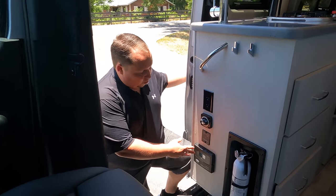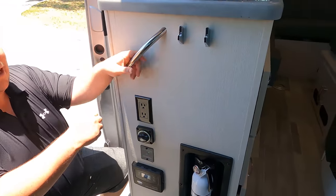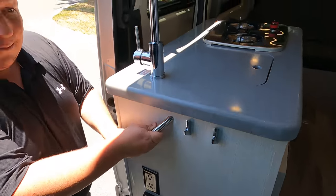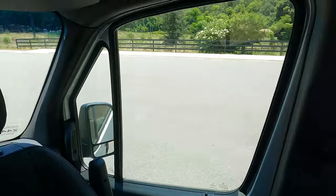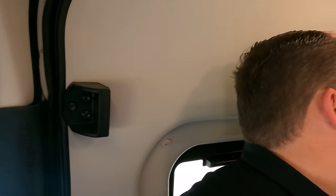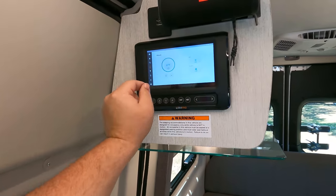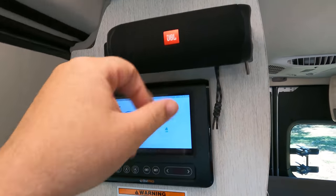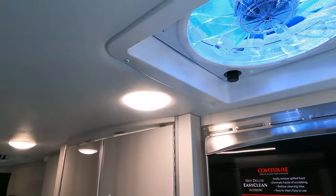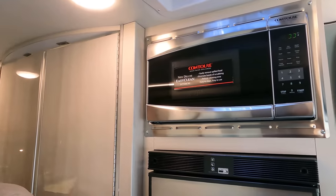Over here you can see the controller panel and inverter switch. There's a handle to climb up into the cab. Storage above is limited — just a little bit of space. The BM Pro climate control manages the awning retract and everything from a cell phone. That's your JBL speaker, and here's your Dometic MaxxAir fan.